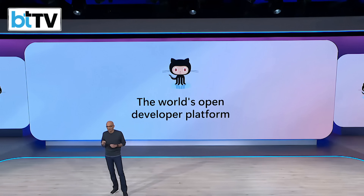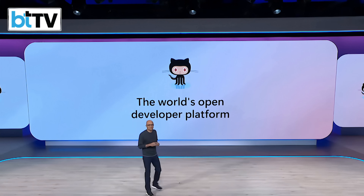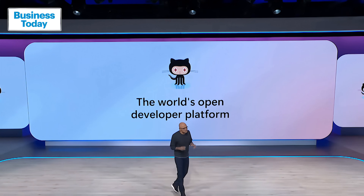Talking about trust, open source is at the core of GitHub, and we are taking this next big step. As GitHub Copilot has evolved inside VS Code, AI has become so central to how we code. And that's why we are open sourcing Copilot in VS Code.